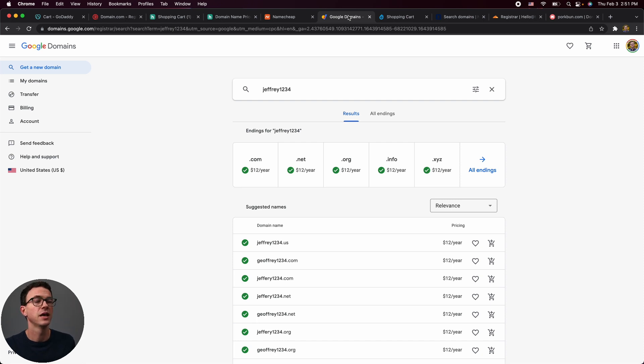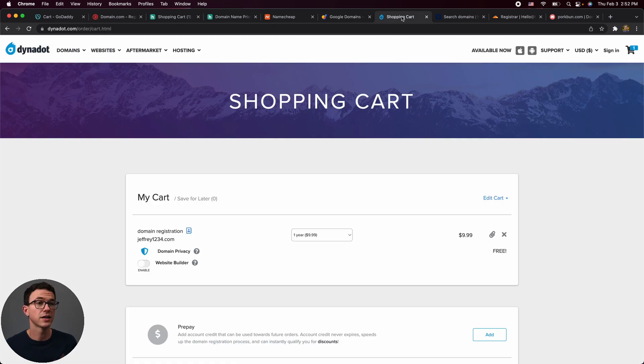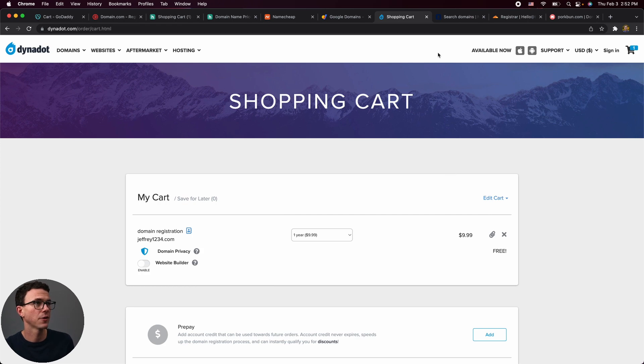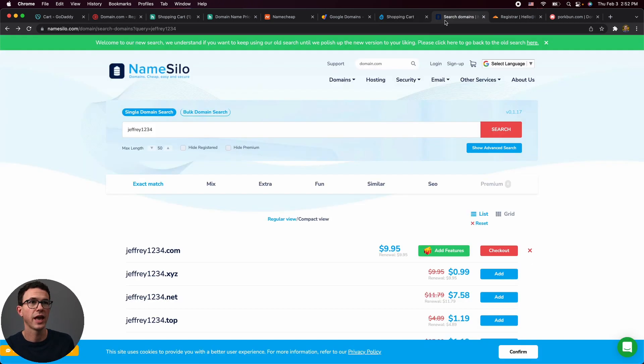Google Domains has no special first-year price — it's the same price every year at $12, and this includes privacy protection. The next option is Dynadot, where a dot-com domain is $9.99 per year. Hovering over privacy protection shows it's included for free, and this is the renewal price as well.